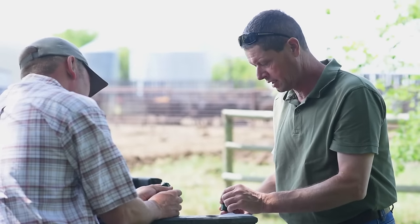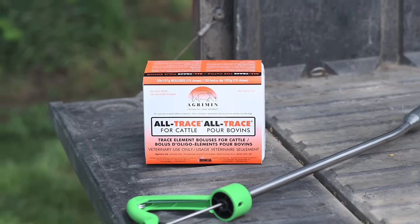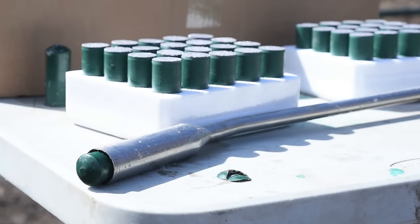Today we're going to talk about a unique novel way of supplementing trace minerals — that's in the form of these All Trace boluses. They're made by Agrimin and sold by Vetequinol here in Canada. Within the boluses are copper, selenium, cobalt, iodine, manganese, and zinc.